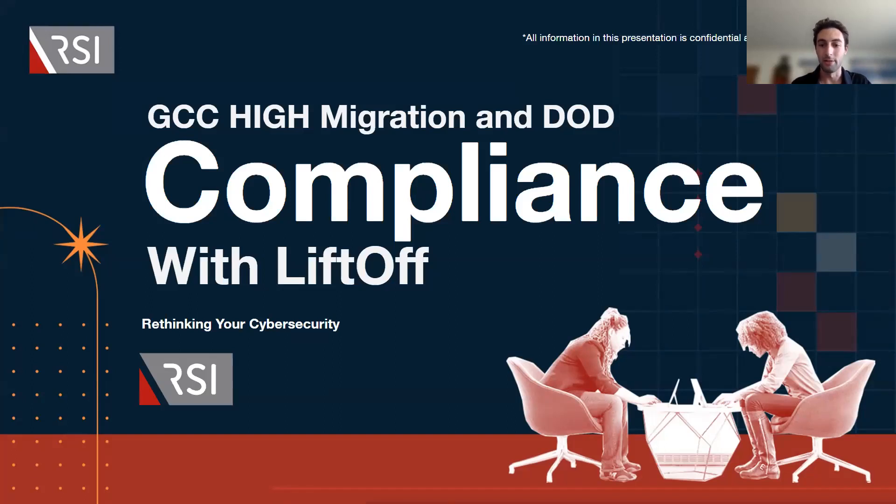We got a good amount of people, so we'll get started. Thank you all for joining us today for our webinar. Today we're going to discuss the ins and outs of GCC High migration and what specific challenges you could expect to face, along with how experts can help you overcome them. Today we're joined by our partners over at Liftoff. Let me tell you a little bit about our host organizations.